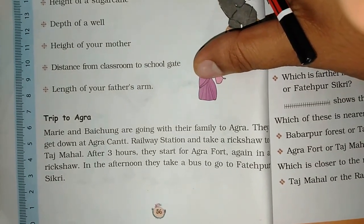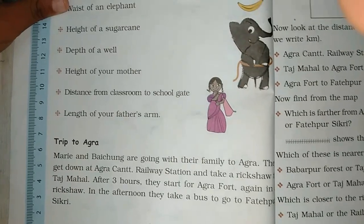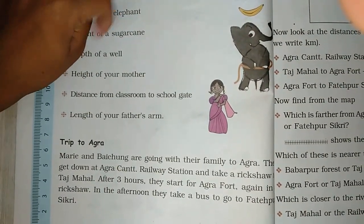In the afternoon they will take a rickshaw. Then they will take a bus to go to Fatehpur Sikri. Where are they going to go? Fatehpur Sikri. Now let's look here.